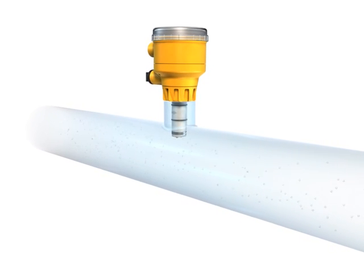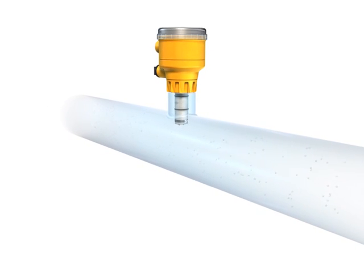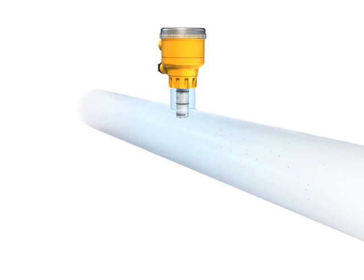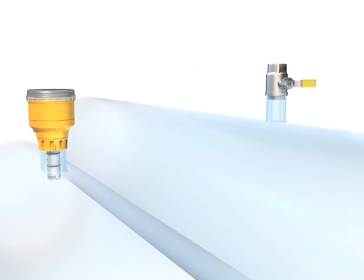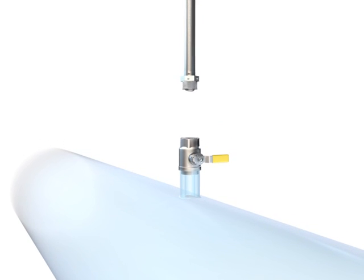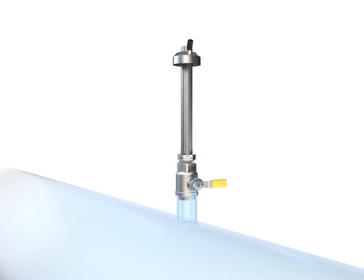Signet magmeters feature bidirectional flow and empty pipe detection and measure flow ranges from 0.15 to 33 feet per second. The 2551 is available for pipe sizes up to 12 inches. For large dimension pipes up to 48 inches, the award-winning 2552 magmeter is a rugged metal sensor that can be installed without interrupting the process liquid flow.